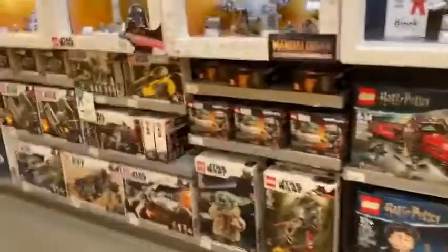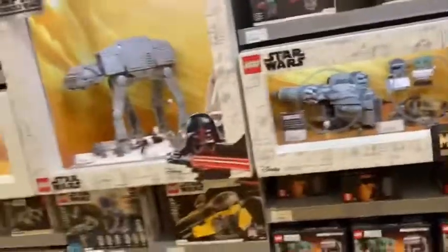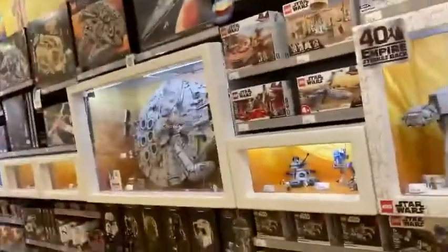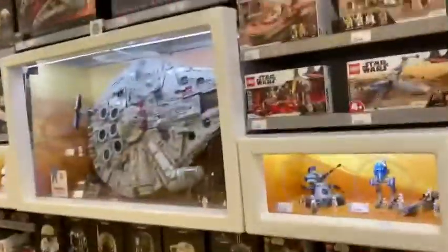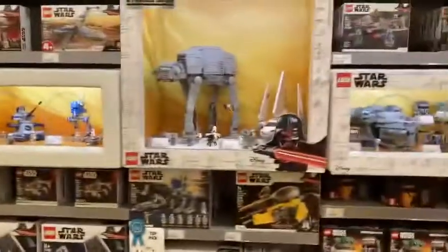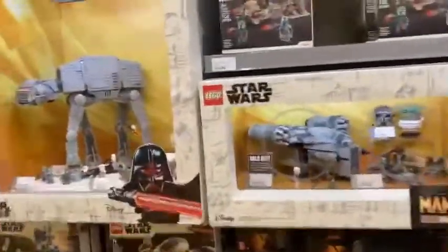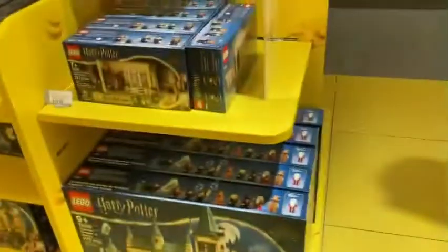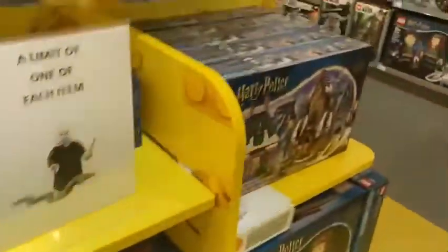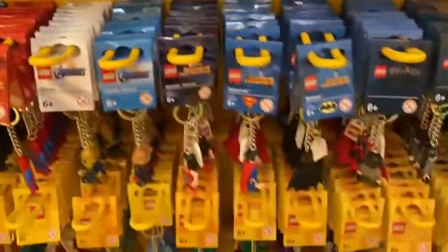We're in the Star Wars section and they don't have any of the new sets here. They have the UCS Millennium Falcon, but none of the new sets. Let's just keep vlogging the store. There are some summer 2021 Harry Potter sets — pretty cool. Now please enjoy this LEGO Star Wars store montage.